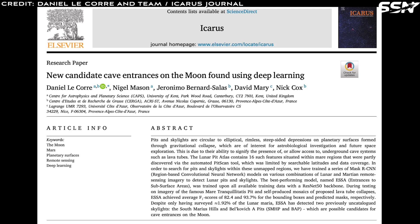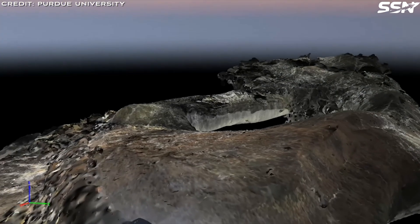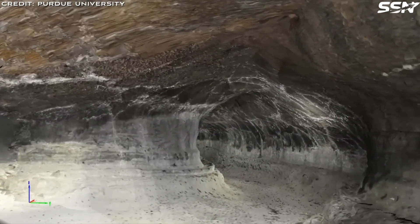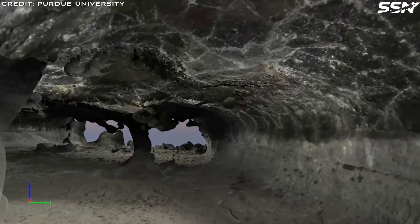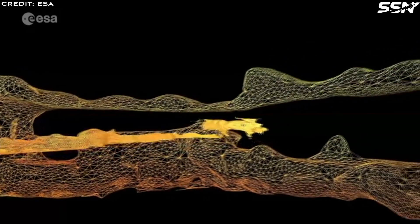A team of researchers trained an AI system to detect cave entrances on the moon. These lunar pits, known as skylights, often result from the collapsed ceilings of lava tubes, offering potential access to these underground structures from the surface. The researchers described pits and skylights as circular to elliptical, rimless, steep-sided depressions on planetary surfaces that form through gravitational collapse. These features indicate the presence of underground cave systems, including lava tubes.